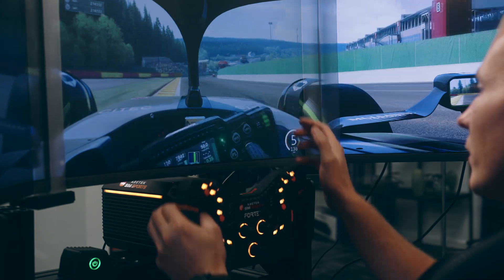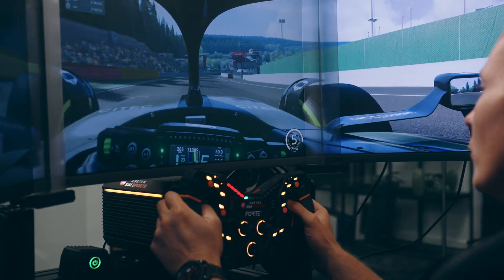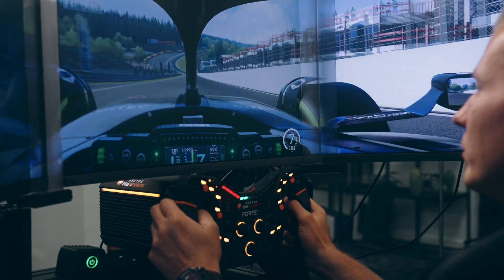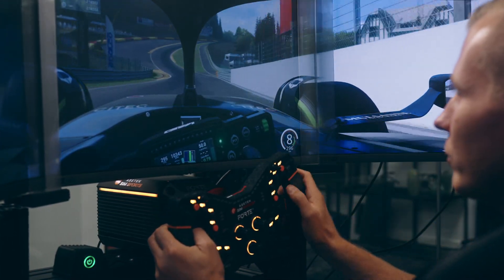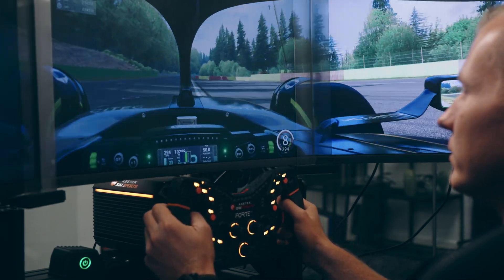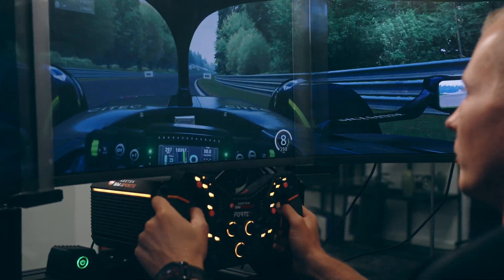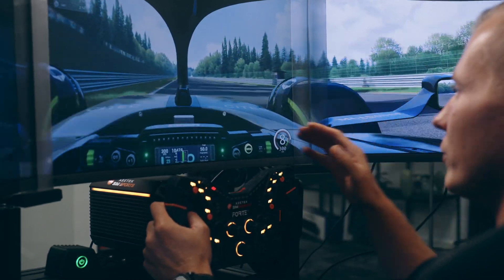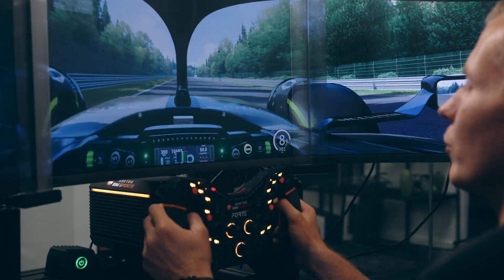Here in Spa, you have a perfect example at Eau Rouge. Eau Rouge has a very big compression at the bottom. If you lift in the middle, the car will become light. But when you hold flat, you can do it easily flat because you generate more downforce, the car gets sucked to the ground, and it goes easily through Eau Rouge flat.